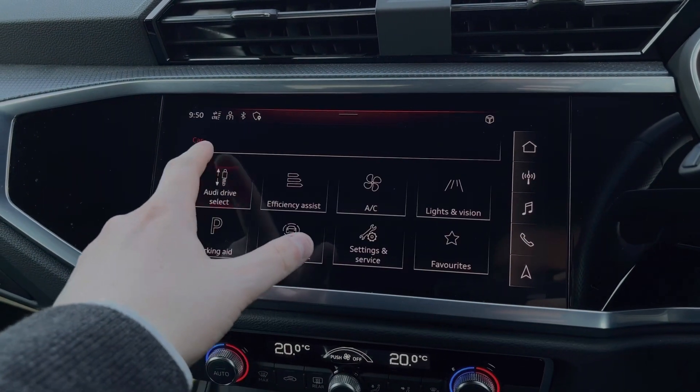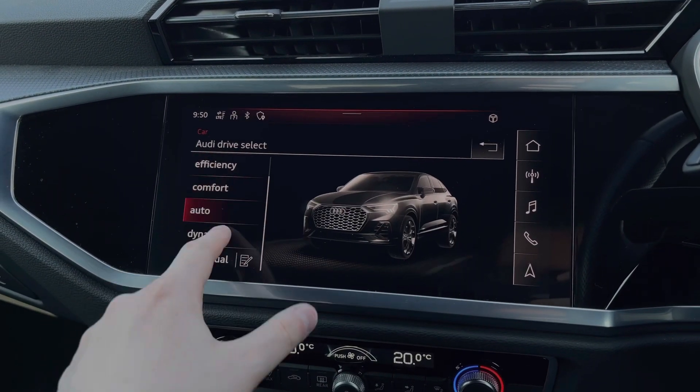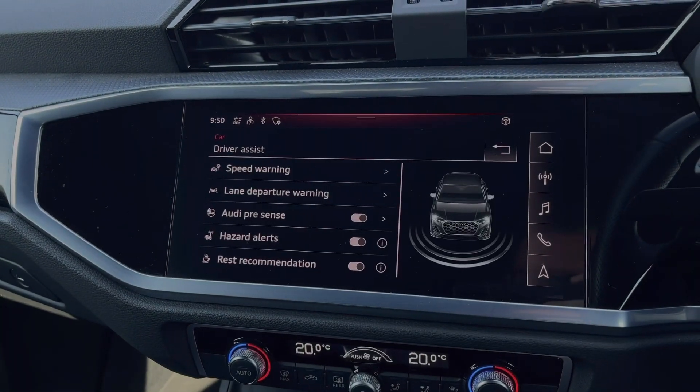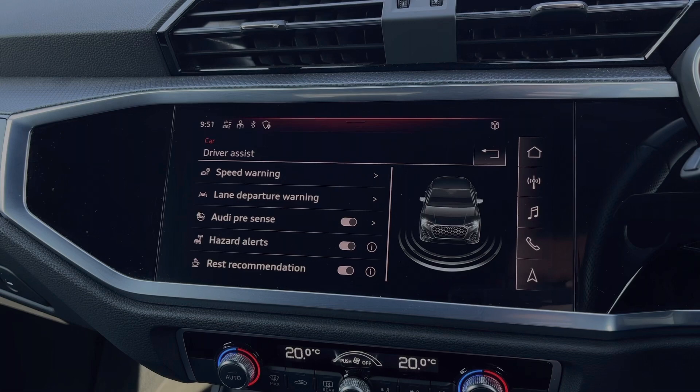Coming into the vehicle's menu, we have the Audi drive select system with a range of different driving styles to choose from. Also here in this menu we can access the range of driver assist settings, making driving this Audi Q3 much easier.